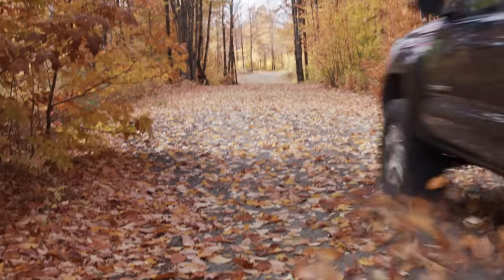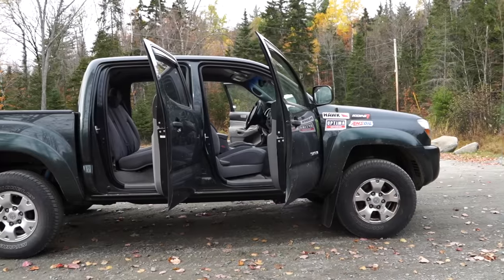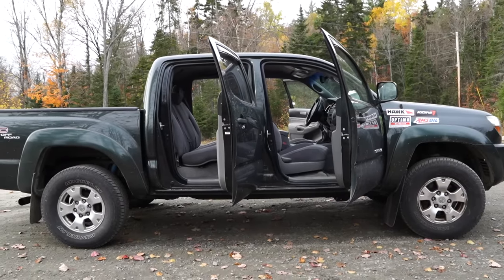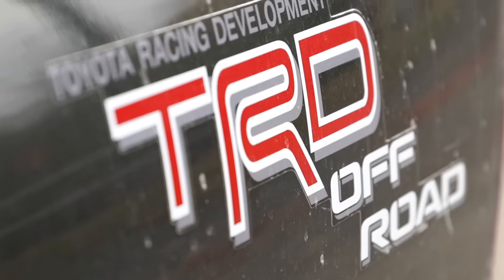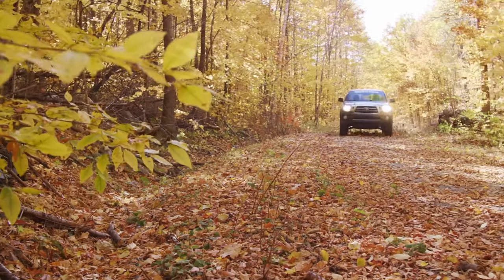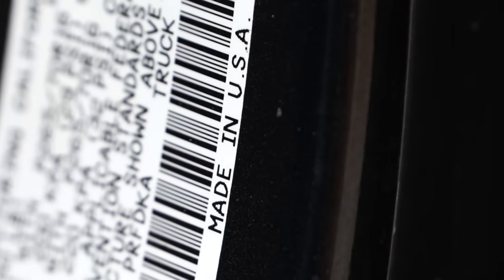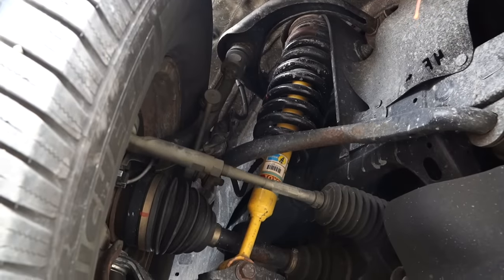The second generation Toyota Tacoma was made between 2005 and 2015 with a minor facelift towards the end. This one is a double cab six cylinder with a six speed manual transmission and the TRD off-road package. First impressions just driving around a little bit: 236 horsepower is plenty in a little truck like this. The six speed manual is pretty great, and one nice thing about this truck is that they're made in America.